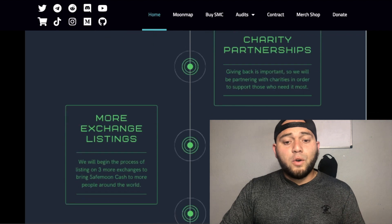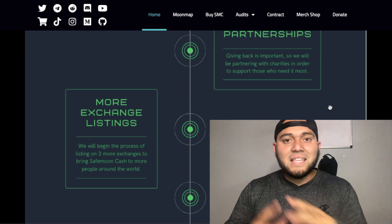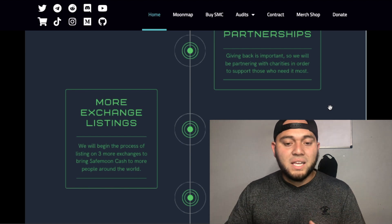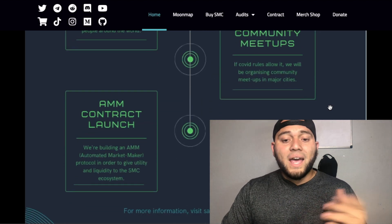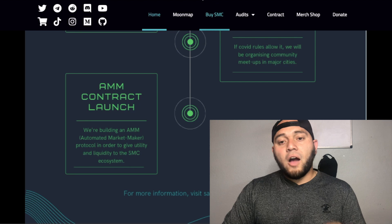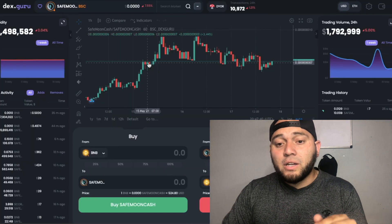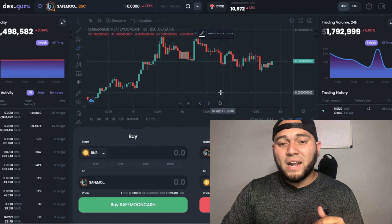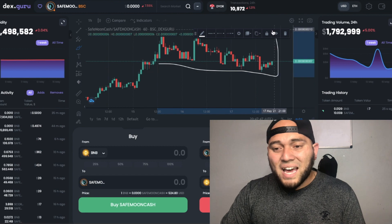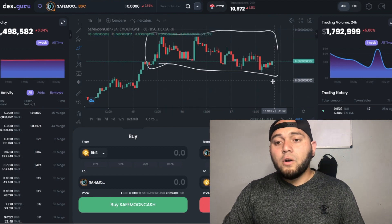Other roadmap goals include charity partnerships and more exchange listings. Regarding more exchange listings, I'm not too worried because the community and the team have been working on that behind the scenes. We might be getting more listings as the days come, along with community meetups and an AMM contract launch. The price for Safe Moon Cash has lately been at a steady flat line.